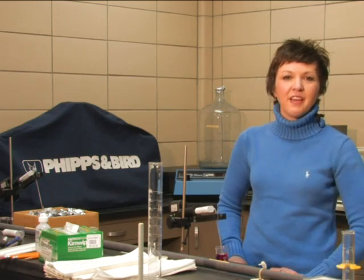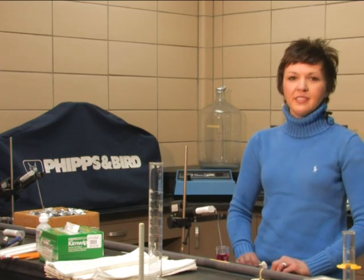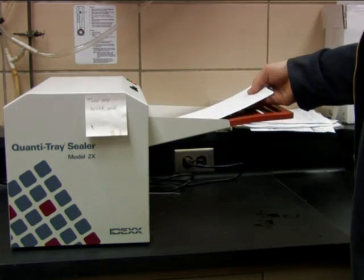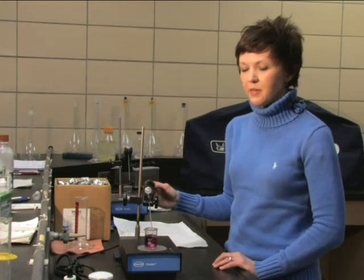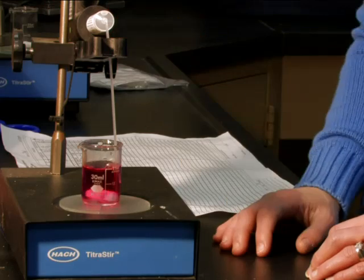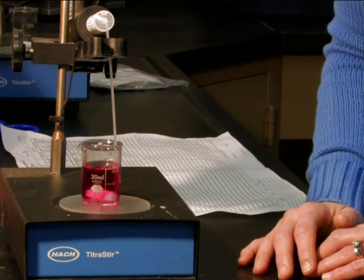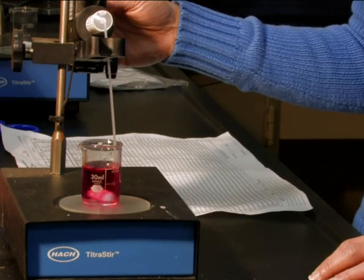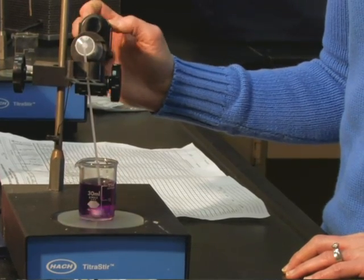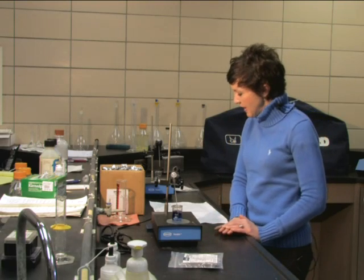A major part of making sure you have clean, safe drinking water is our bacteriological and analytical laboratory. On the analytical side, we test for pH, alkalinity, hardness, turbidity, iron, manganese, and fluoride. This is a digital titrator that we use to measure hardness. We take a sample of water and add a reagent, which causes a reaction — you should see a color change. This color change represents the hardness of the water. We take how much reagent was added and multiply it by a multiplier. Today our hardness was 84 milligrams per liter, which is a low to medium water hardness.